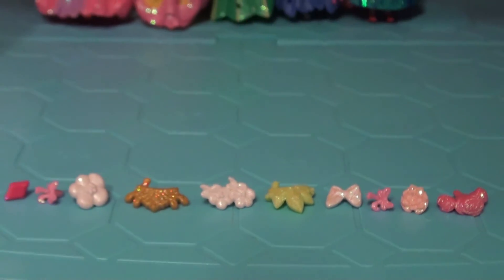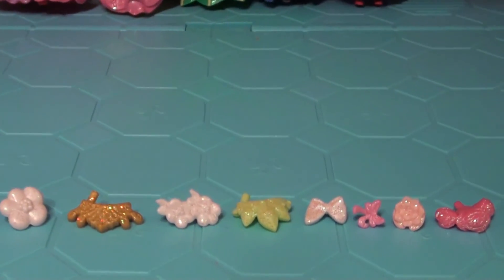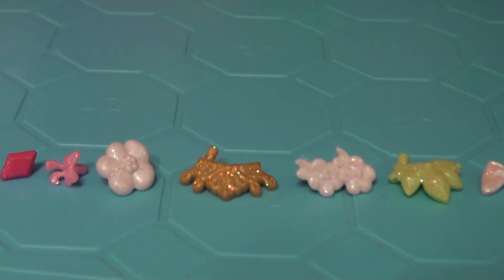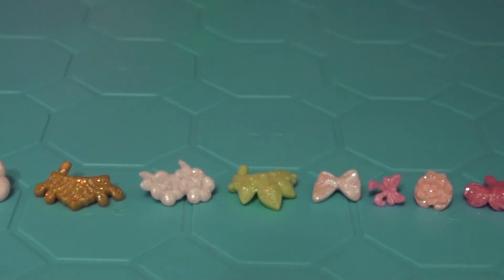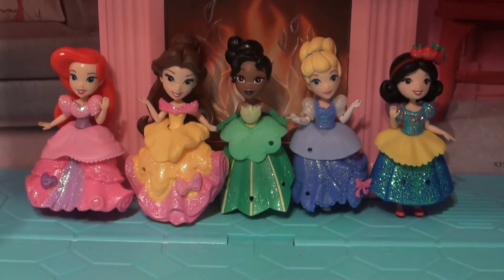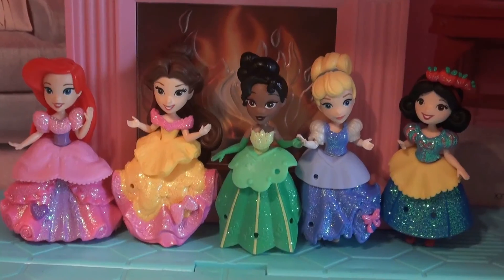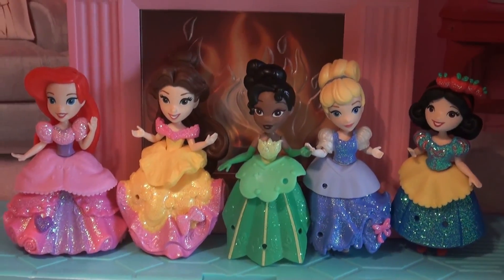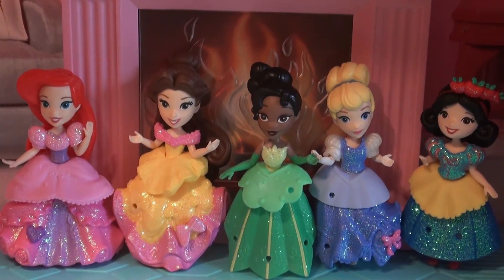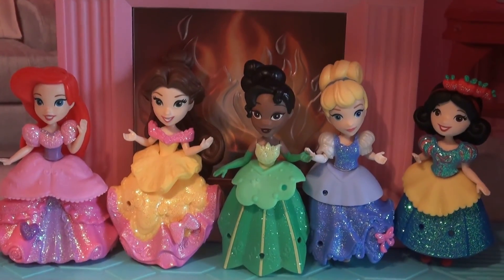So the princesses came with these bows and flowers that you can put on them. These are all the Little Kingdom Princesses. I like them a lot. Thank you for watching. Please like and subscribe. Bye.